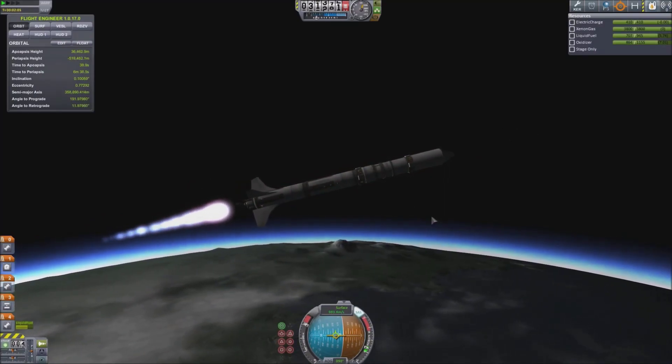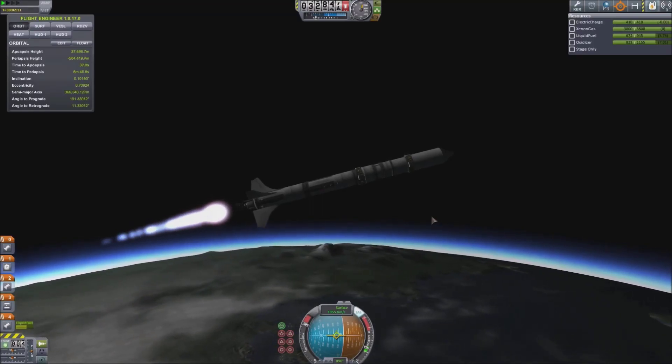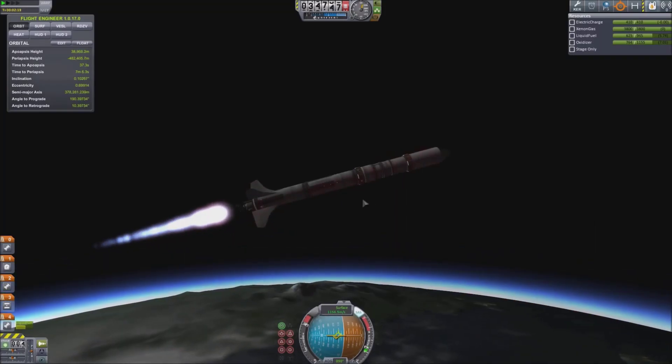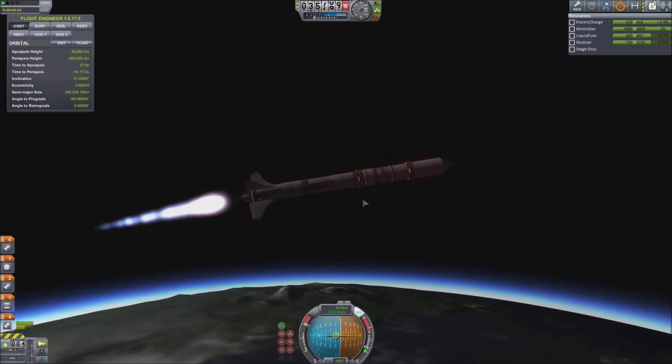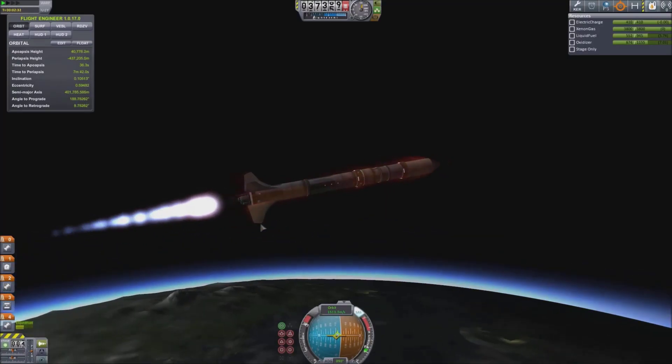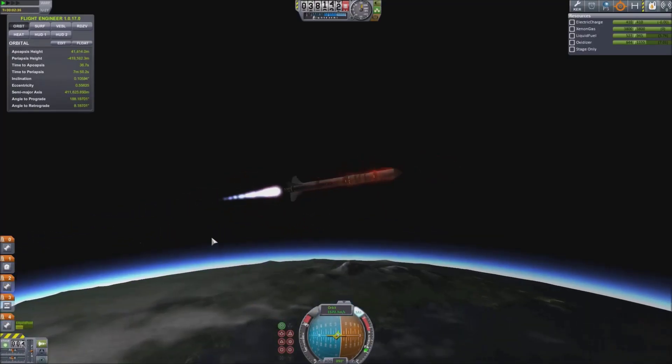As I found out, I managed to get to Jool on one of my first missions with the Ion Probe, which is in the same save as I'm doing this mission in today. This mission doesn't get quite as far, although we do manage to get a couple of nice gravity assists.